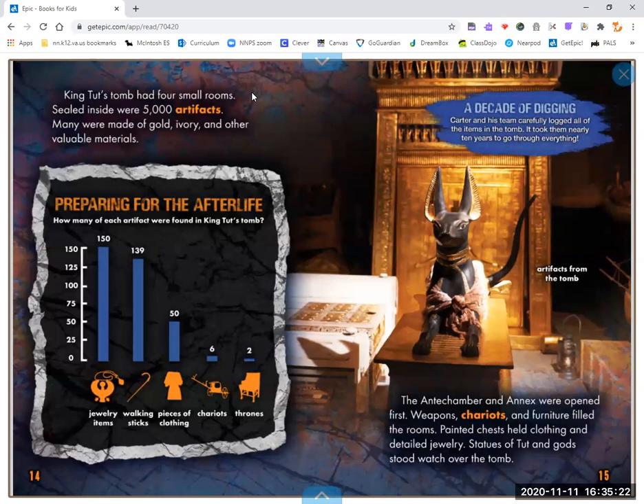King Tut's tomb had four small rooms. Sealed inside were 5,000 artifacts. Many were made of gold, ivory, and other valuable materials. The antechamber and annex were opened first. Weapons, chariots, and furniture filled the rooms. Painted chests held clothing and detailed jewelry. Statues of Tut and gods stood watch over the tomb.